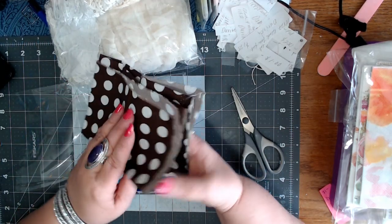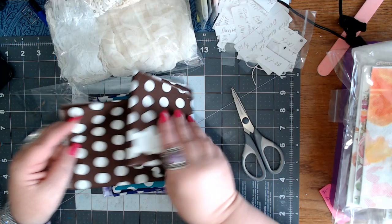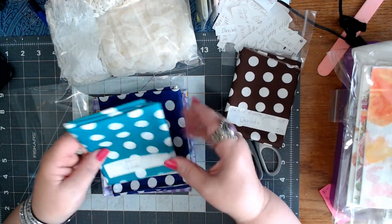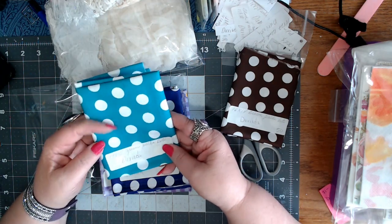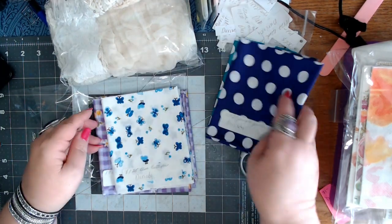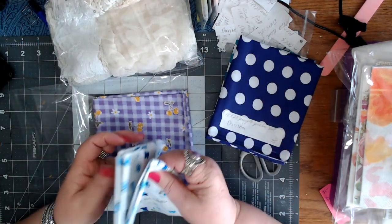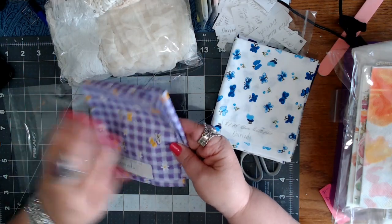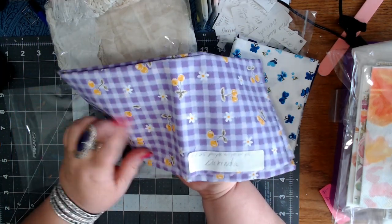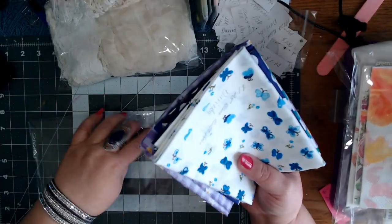This one reminded me of Julia Roberts' dress in Pretty Woman when she went to the races — wasn't she wearing a brown dress with polka dots? That's what I thought of. That was 50 cents, 16 by 14. 19 by 15, 50 cents. It's a brighter green than what it's showing. And then purple of course — 18 by 21, 75 cents. Look at this cute little butterfly — blue butterflies, $1.25. And then purple with yellow cherries — $1.25. So that's all the fabric that I got.